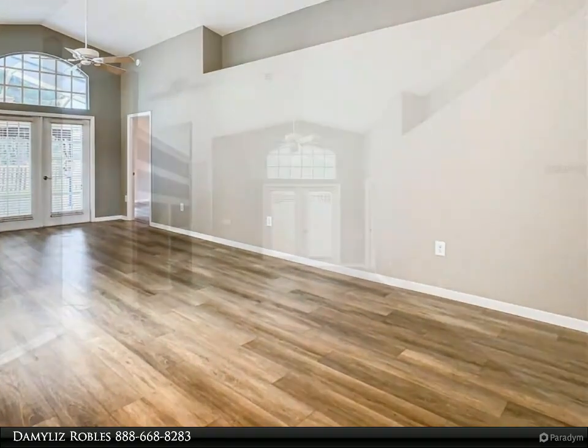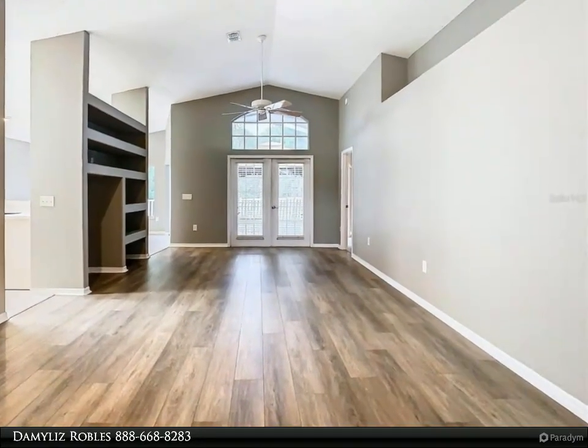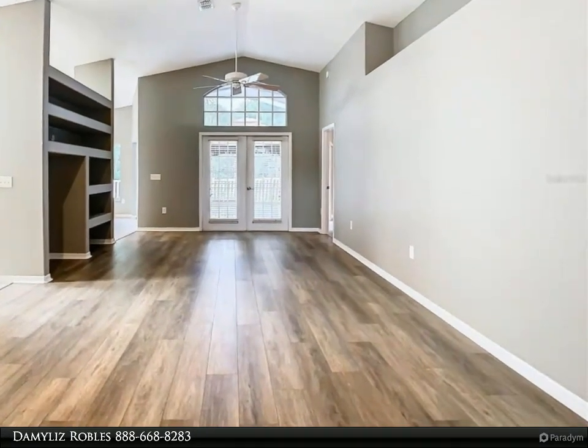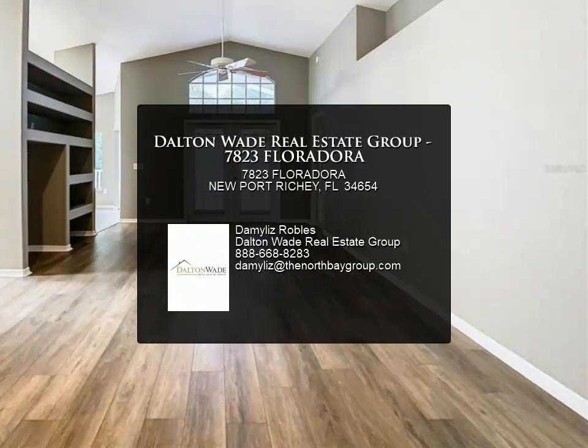Enjoy the privacy of having no back neighbors, creating a tranquil backyard oasis. Conveniently located just 30 minutes from the airport and beautiful beaches, this home provides easy access to everything you need while still being tucked away in a serene neighborhood.